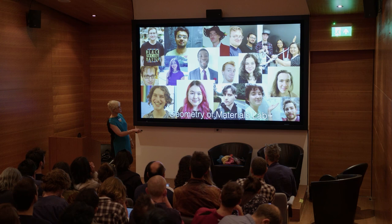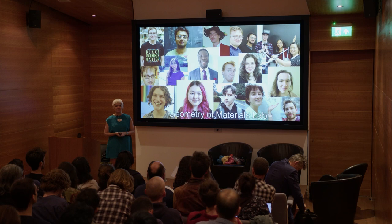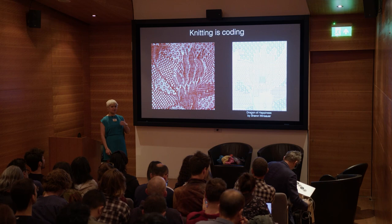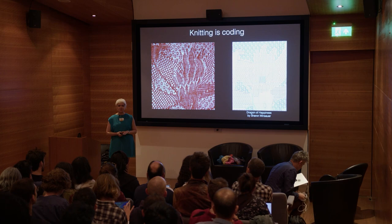These are the members and visitors from my lab. We have a very diverse set of students — most of them are physicists, but we also have mathematicians and engineers. Being at a tech school, we don't have that many local design folks, but I try to collaborate with them as much as possible. Our motto, I guess, is: knitting is coding. We think of this in a whole bunch of different ways.